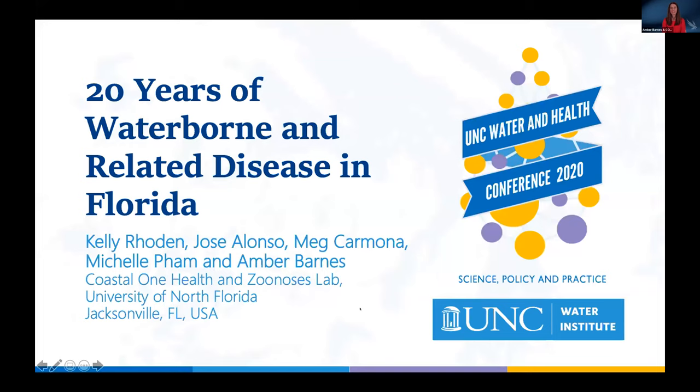The Zoom chat is disabled. I'd like to end my announcements and introduce our first presenter, Dr. Amber Barnes from the Cozy Lab at the University of North Florida. Go ahead and share your screen. Great, I can see your slides.